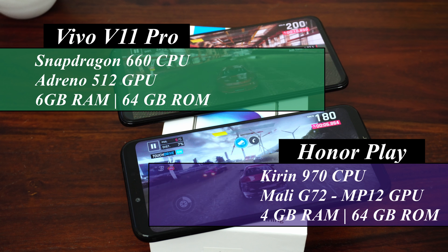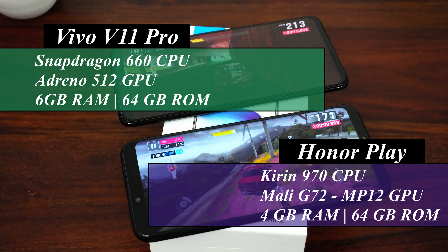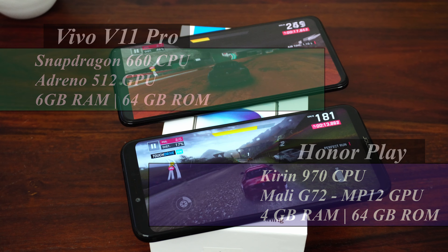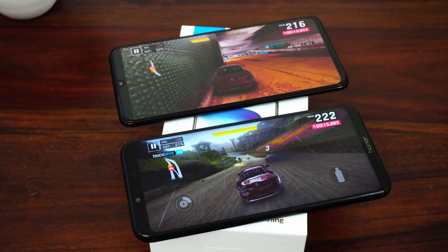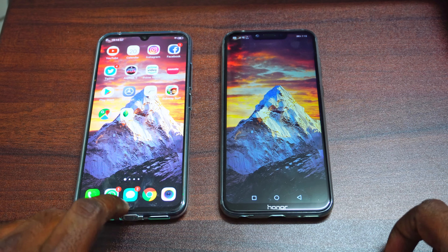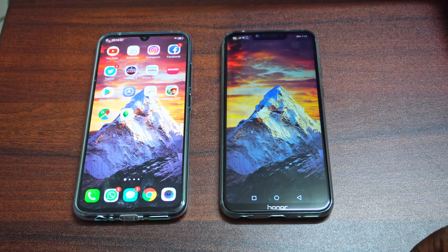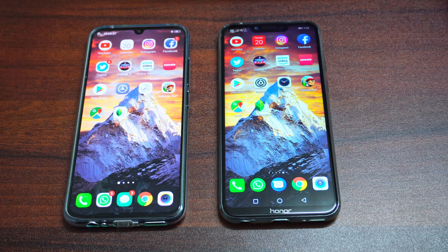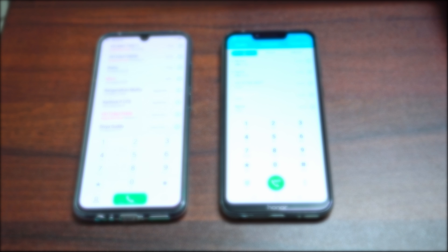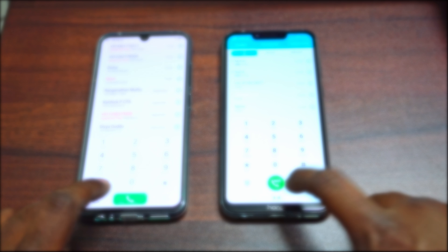Before moving on, let's quickly check the specs of these phones. The Vivo V11 Pro comes with a Snapdragon 660 processor and 6GB RAM, and the Honor Play comes with a Kirin 970 processor and 4 or 6GB RAM. Currently I'm using the 4GB version of the Honor Play. Both phones have no apps in memory and both have been updated to the latest software. I have a few apps and games chosen for this test.